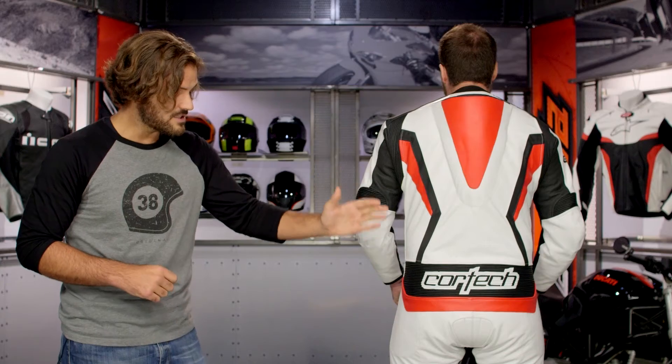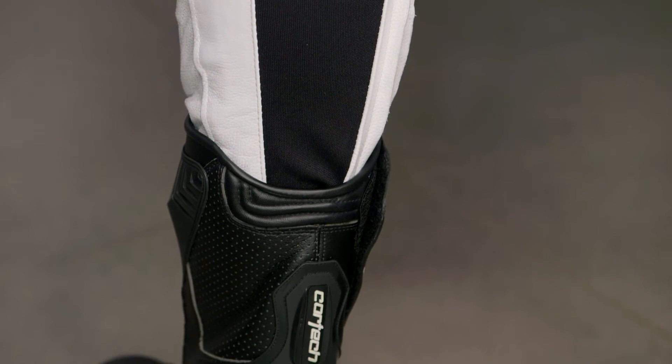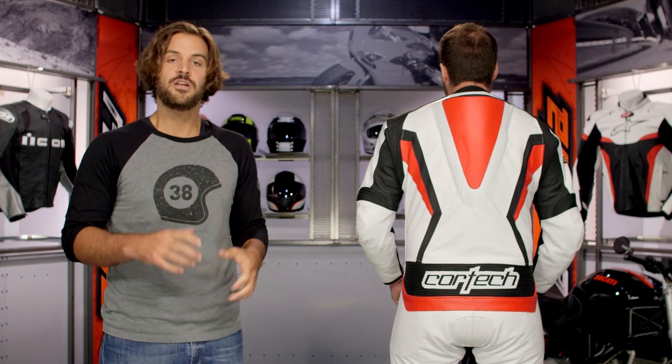Working down through the seat into the lower legs, one thing to point out is the calf extenders. For bigger riders with meatier thighs — Bernie's got a little more going on in the thighs and calves — the extenders give you a little more room and comfort on the track. When you're zipping up boots over the suit, you can fine-tune exactly how you want it to fit.